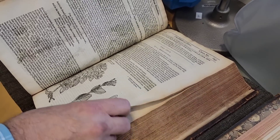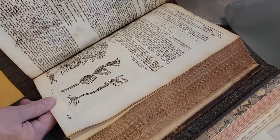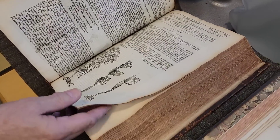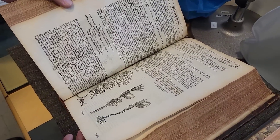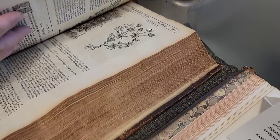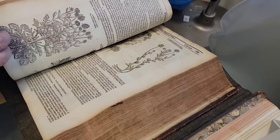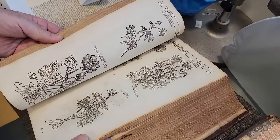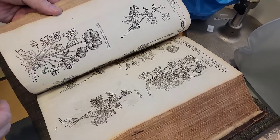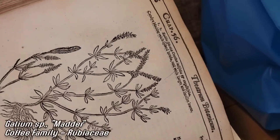So it was called an herbal. The artists for these later ones were not working from a plant — they were working from another drawing. But they got the gallium right. They called it rubia; rubia was the genus — Rubiaceae. Those blocks are pretty too. There you go, that looks like a gallium — rubia. 400 years.